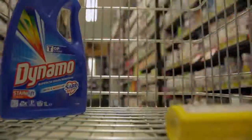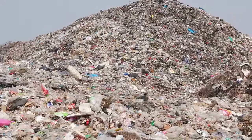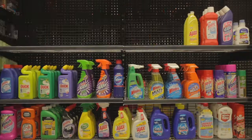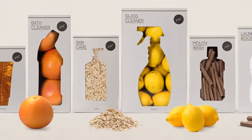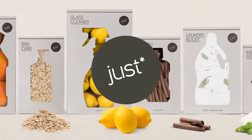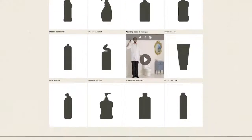Every day we consume billions of products that are essentially chemicals in plastic containers. So we decided to get rid of the plastic and the chemicals for WWF by creating a range of natural alternatives called Just. To help people make the switch, we created 12 how-to videos.